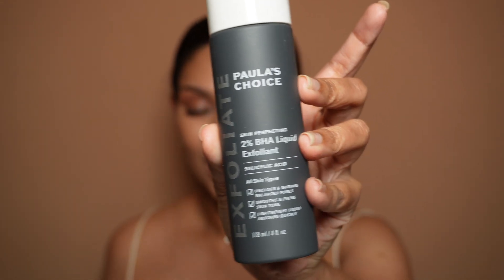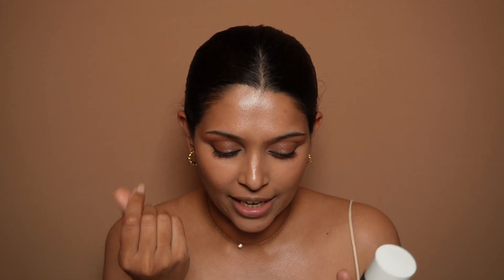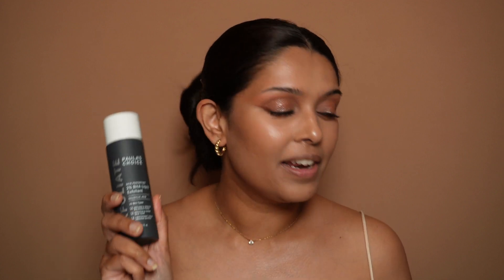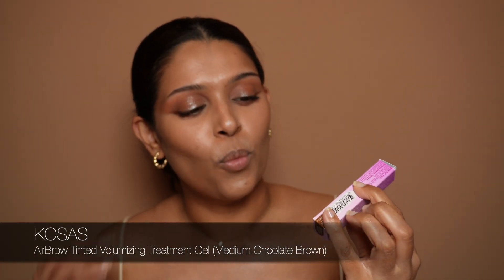The next skincare product is something you've seen before if you've been on my channel — the Paula's Choice 2% BHA Liquid Exfoliant. Sometimes I use my retinol, but most nights I go for this. If you're someone who wakes up with a little bit of dry skin or texture, this would really come in handy and it is worth everything. And the brow product I am currently obsessed with is this one — the Cosiair Airbrow Tinted Volumizing Treatment Gel.